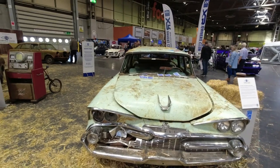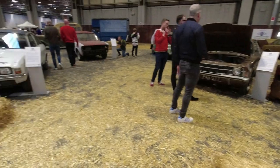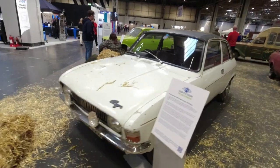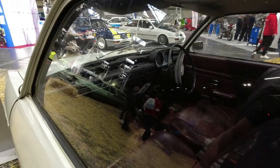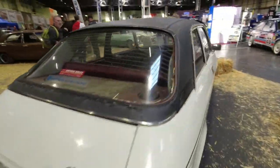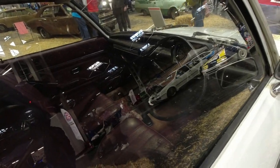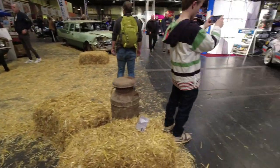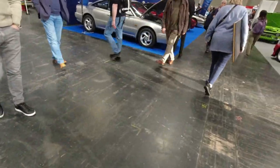A Dodge Sierra station wagon - look at that, absolutely enormous, marvellous. And also liking the Allegro here, which I believe still has the quartic steering wheel. A lot of people asked why the Allegro I drove didn't have the quartic wheel - the answer is simply that not all of them did. They phased them out a few months before the one I drove was built.